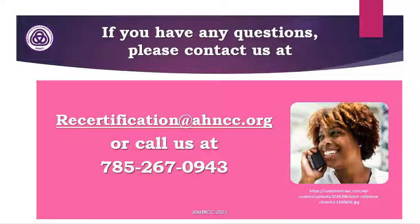If you have any questions, please feel free to contact us at recertification@HNCC.org or call us at 785-267-0943. Thank you for your time. Have a great day.